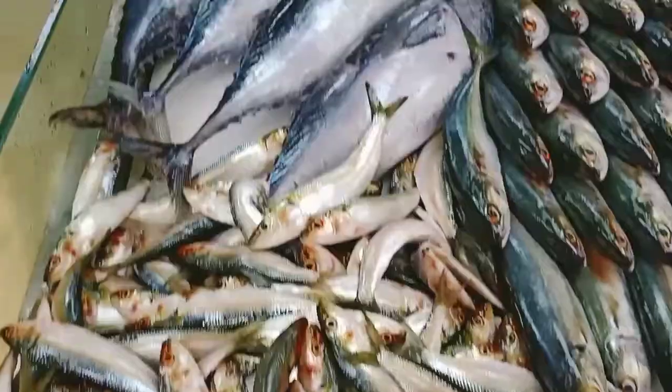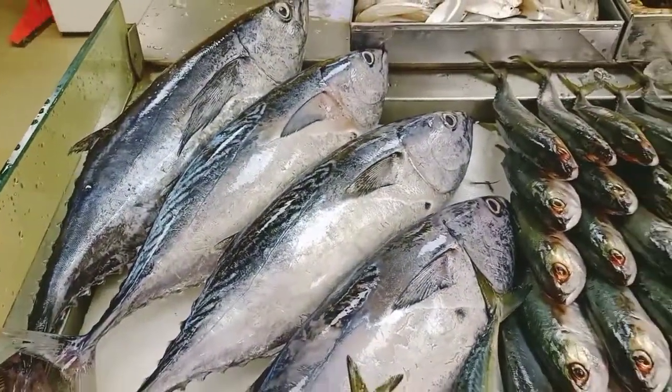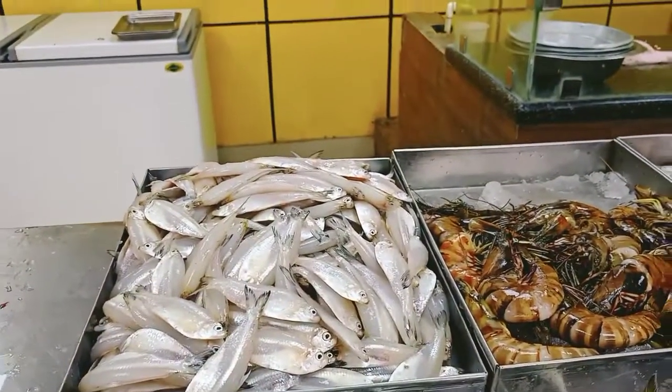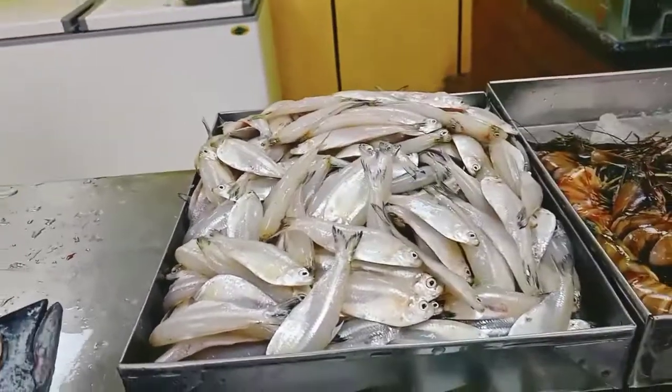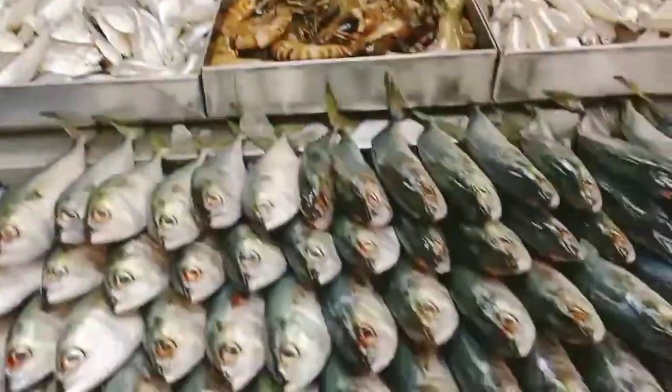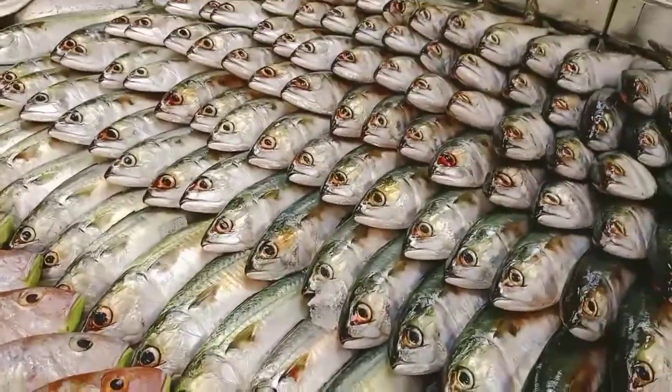For the sardines, here we have Bait Chure. That's Tuna. Silverfish — that's also known as Veluri, good for Tawa fry. Here we have Mackerel from Mangalore.